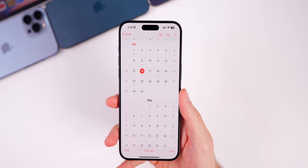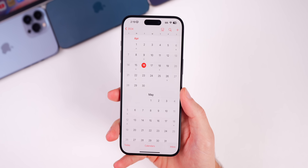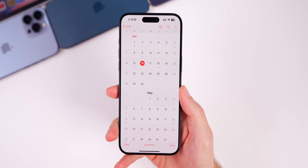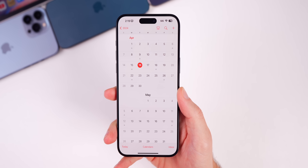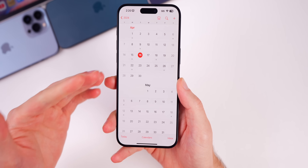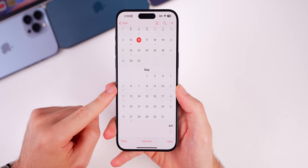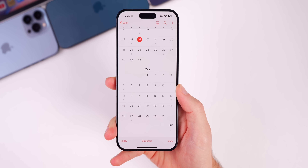Looking ahead, beta 2 arrived two weeks after beta 1 as predicted. From here, Apple should switch to a weekly release schedule, meaning beta 3 is expected around April 23rd — typically on a Tuesday. That could coincide with new iPad announcements. After beta 3 there may be an RC or another beta, but the final release of 17.5 is not expected until some point in May, most likely around mid-May — possibly the week of the 6th, 13th, or at the latest the 20th.